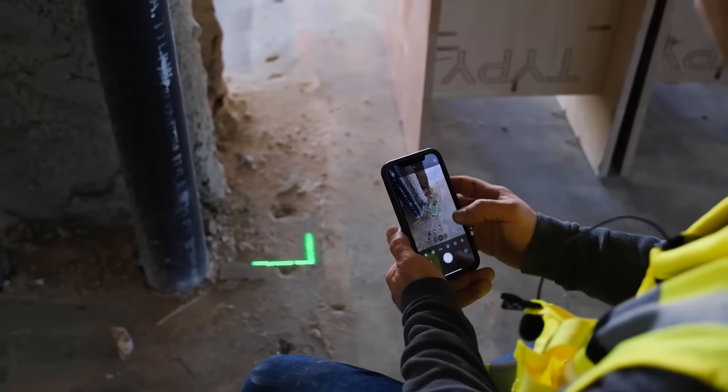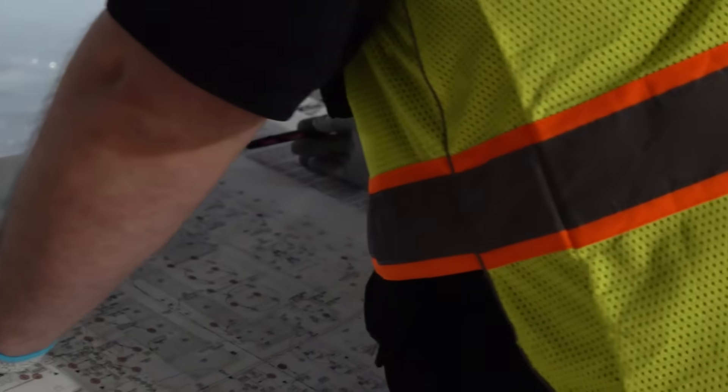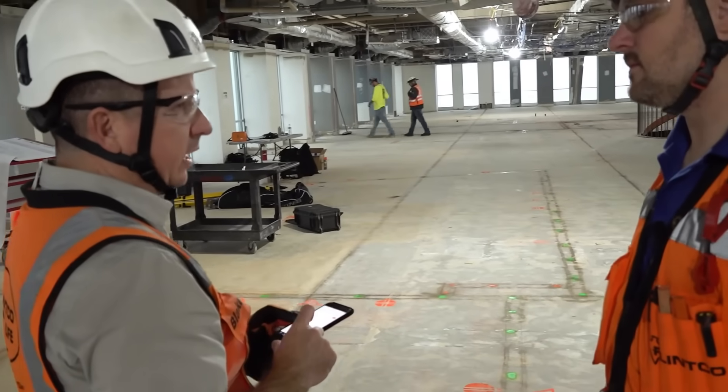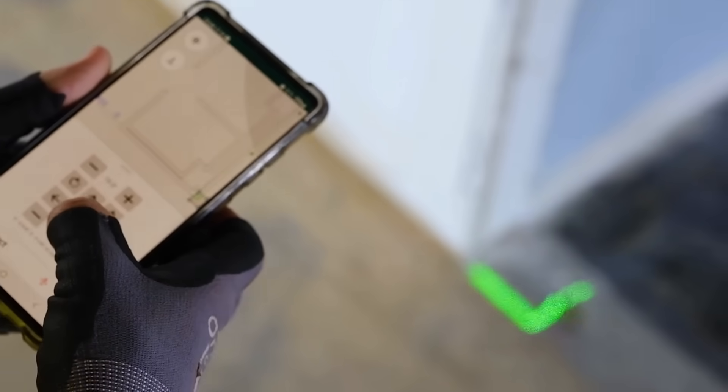When you encounter a change, you have to document that as part of your as-builds. In the traditional method, you're trying to write it in by hand and scan it in — you lose the accuracy of that. With the Beamer 1, you're able to take the layout that's there on the ground, transfer it into the prints electronically, and it's exact.